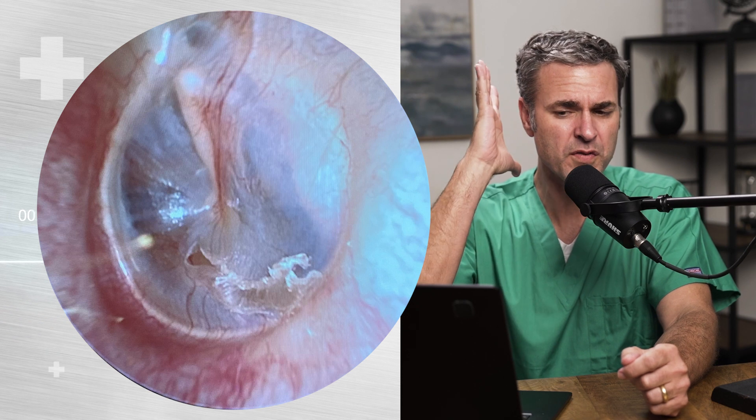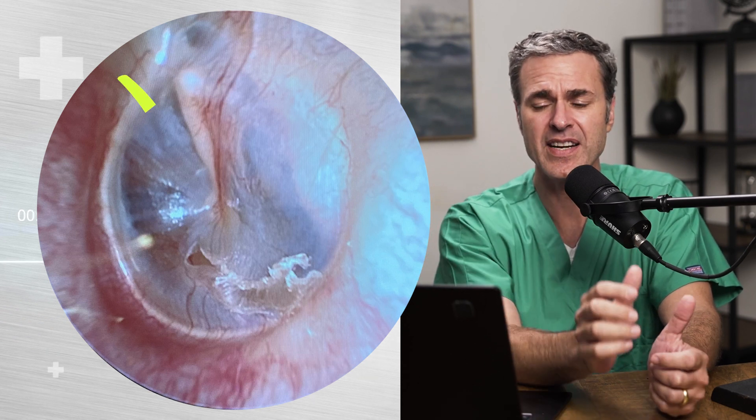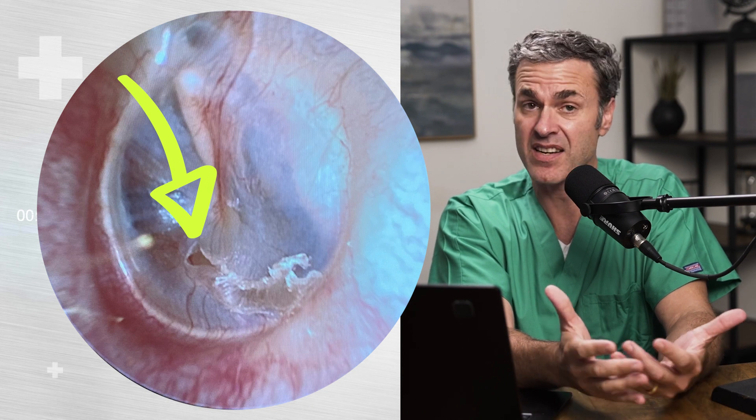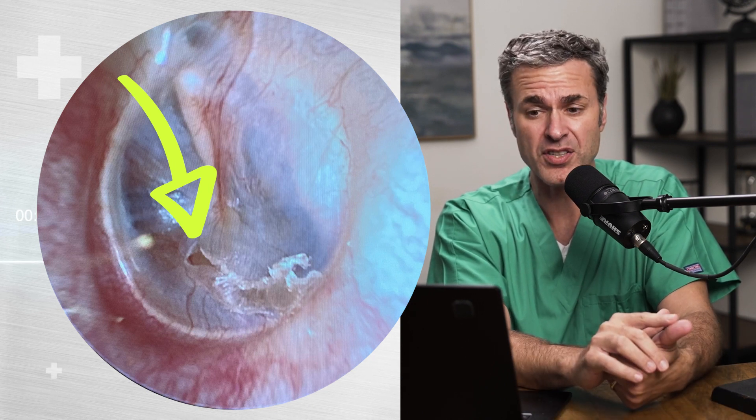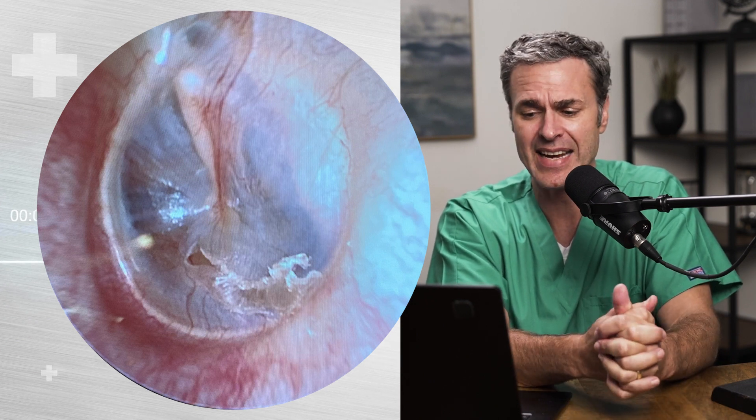And what about this patient? This patient had a little trauma, a little blast injury, or maybe even a forceful injury to that left ear. You can see that tiny little TM perforation there. What did I do for this patient? Nothing. Dry ear precautions — no swimming. And that goes for anyone with a TM perforation. This healed up in about 10 days.